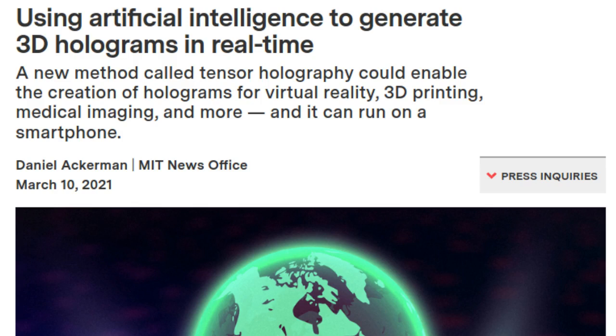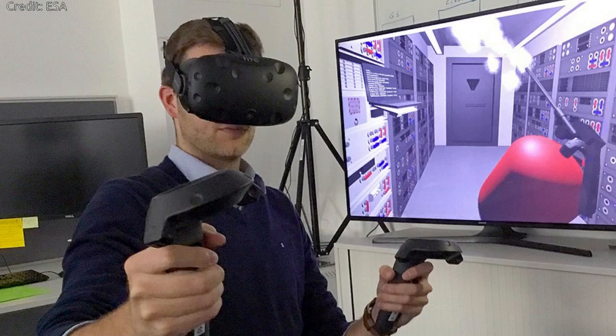Despite years of hype, virtual reality headsets have yet to topple TV or computer screens as the go-to devices for video viewing. One reason: VR can make users feel sick. Nausea and eye strain can result because VR creates an illusion of 3D viewing, although the user is in fact staring at a fixed-distance 2D display.